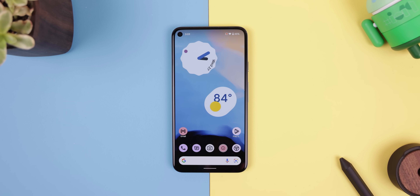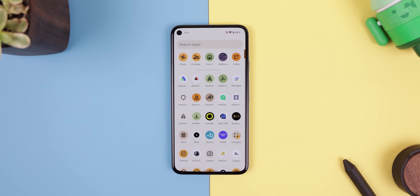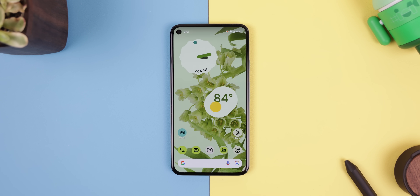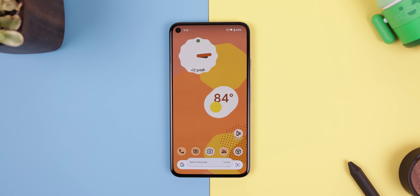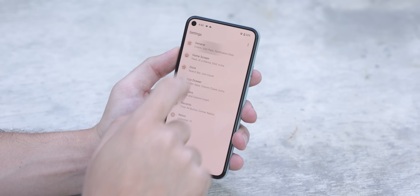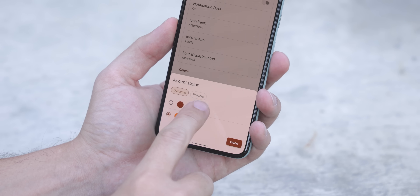It's the first third-party launcher to bring a taste of Google's new Material You design to devices running Android versions as low as 8.1. One of my favorite new features is that you can now have wallpaper-based themes. This means that the menus, app drawer, Google Discover panel, and settings all match the colors of your chosen background. It even determines its own dynamic accent color instead of following the system one if you're already on Android 12.